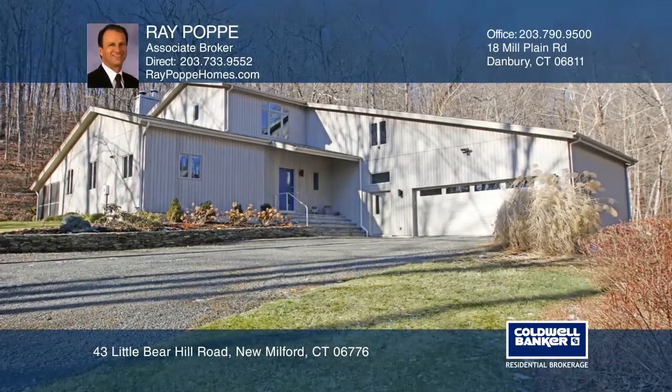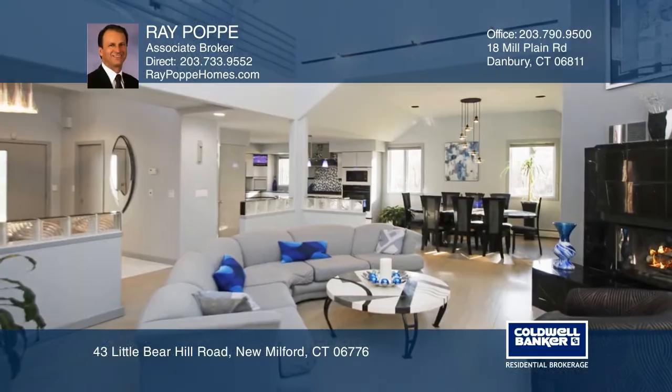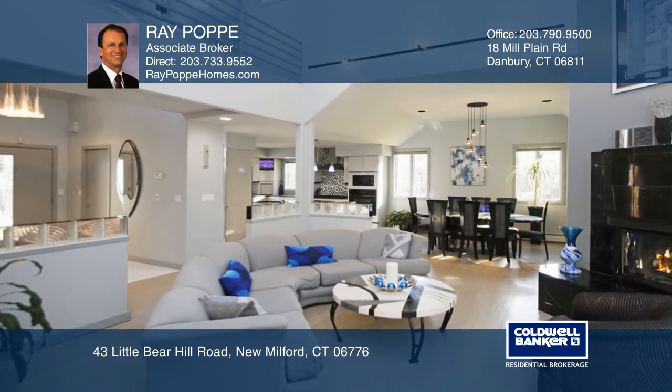This is a one-of-a-kind, custom contemporary home on three-plus acres. Original owners spared no expense building this home.